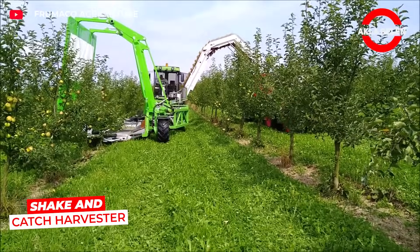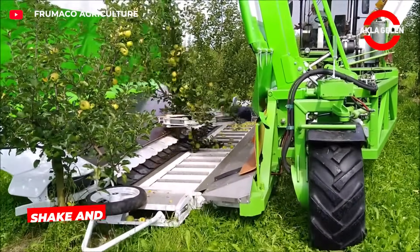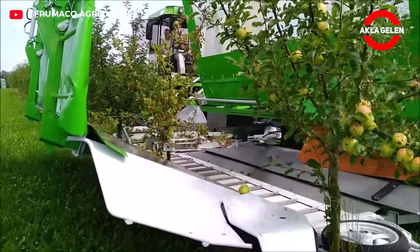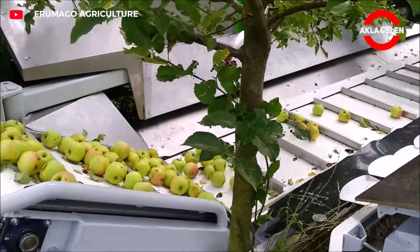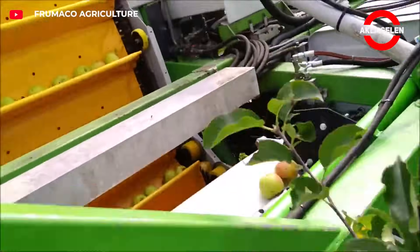This machine wraps around the tree trunk and shakes the fruits with powerful vibration in seconds, collecting them at the same time without them falling to the ground. Shaking and collecting together — minimum loss, maximum efficiency.